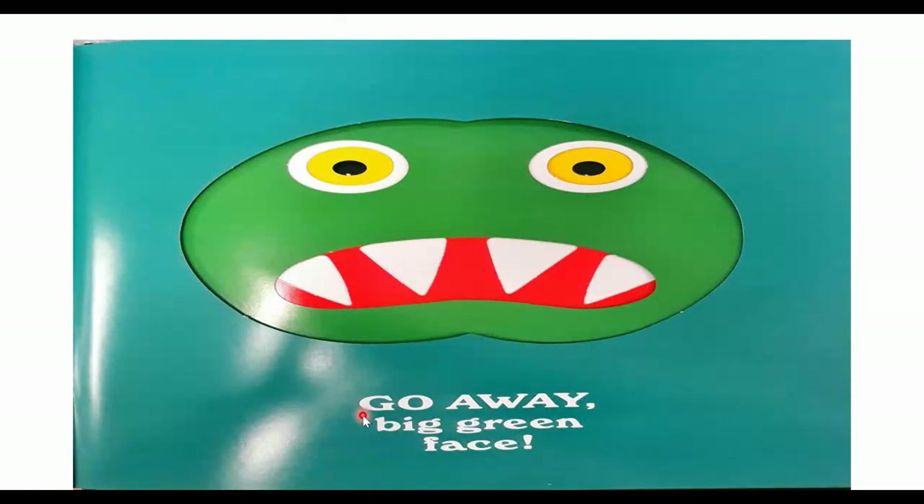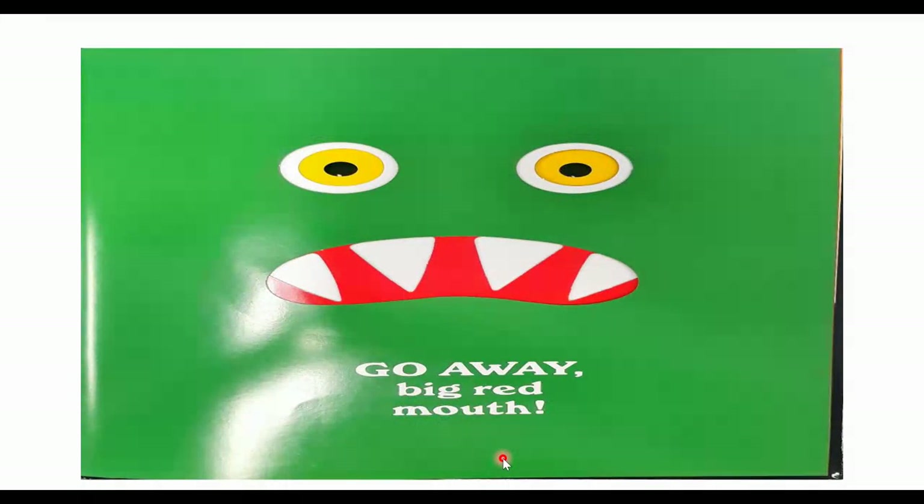We're going to try again. We're going to say, go away, big green face. Go away! It worked. All he has left are his two eyes, his big red mouth, and his four pointy teeth.